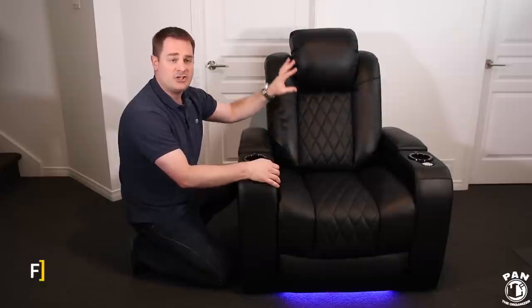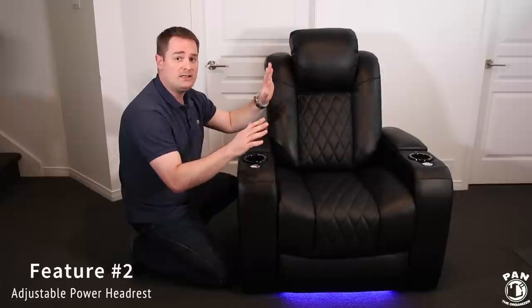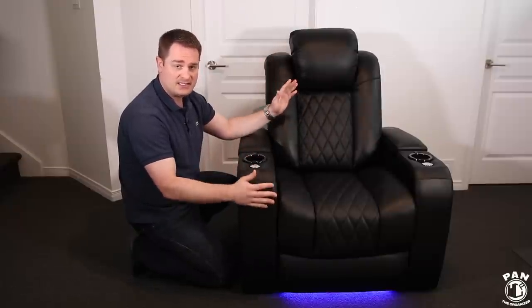Feature number two is the adjustable power headrest. If I'm not mistaken, this is one of the only home theater chairs that does this. So you can have the ultimate and perfect head position while you're listening to music or while you're watching your favorite movie.